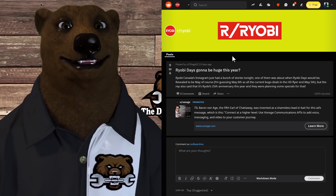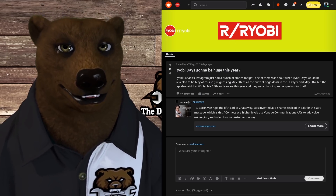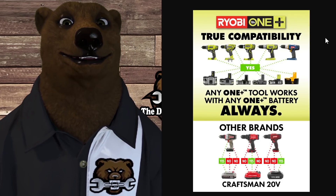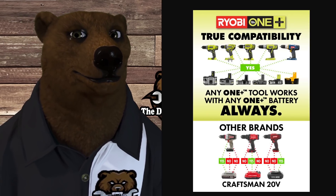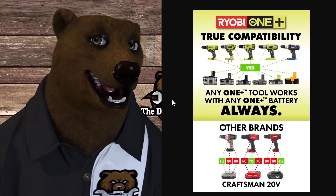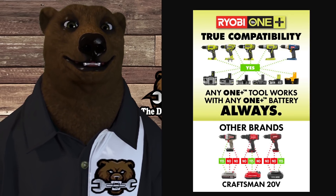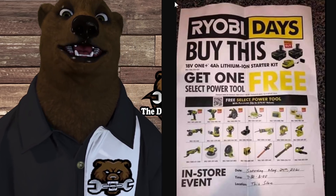Here's something interesting: from people up north, some guys were commenting that it's Ryobi's 25th anniversary and they're expecting even bigger savings. And it is true — this is not for Ryobi the company, but for the OnePlus line. 1996 is when we first saw the launch of these blue tools where they said they would not change the battery platform, and over the years, as you can see, they have not changed that battery platform. So this could actually be a big deal — maybe this initial flyer is just the first salvo in Ryobi Days.